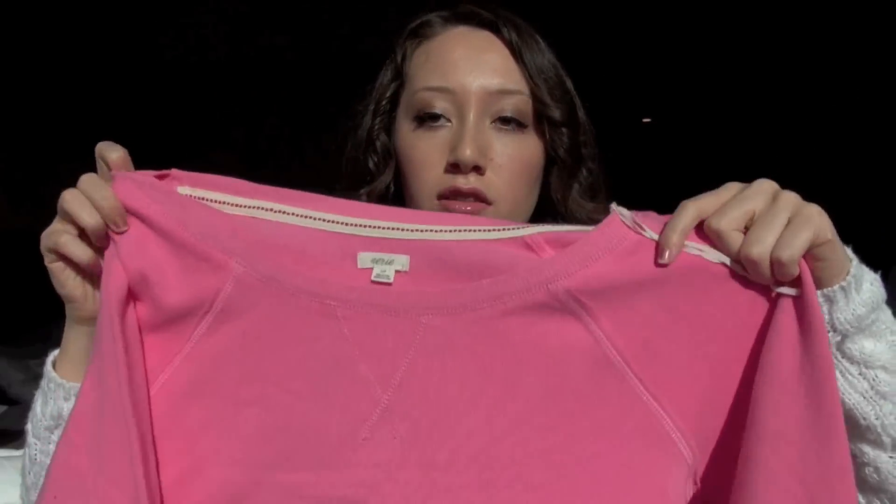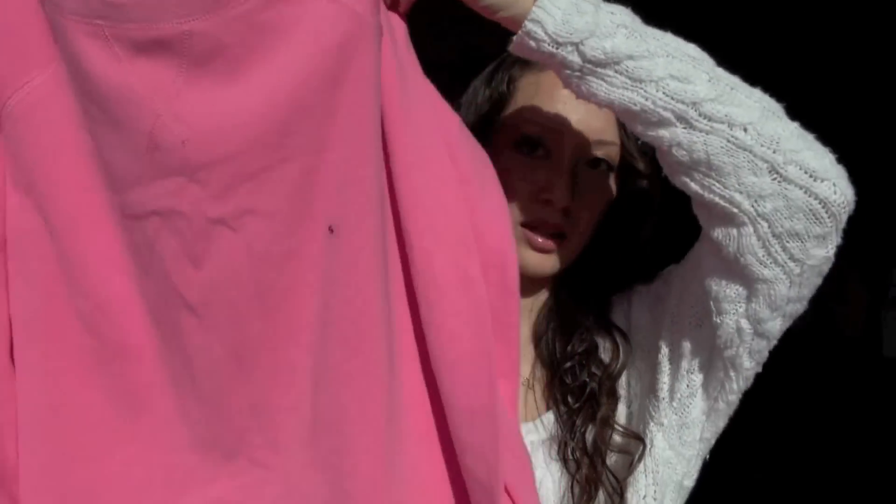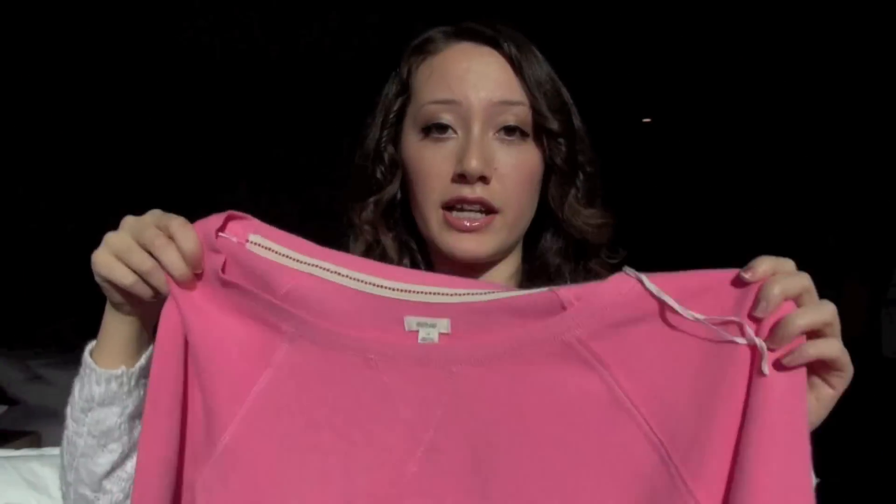Then I went to Aerie, which is the underwear and roomwear version of American Eagle. I got some underwear which I'm not going to show, and then I got these yoga pants — I really wanted yoga pants — they have this pretty hot pink lace detail at the top. And then I got this pink sweatshirt kind of thing that I'm gonna wear inside the house — it's really soft.